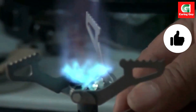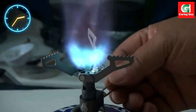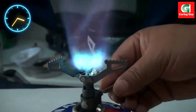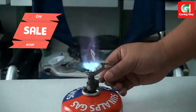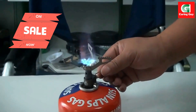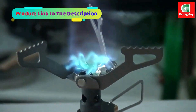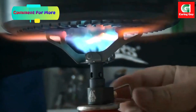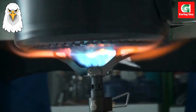Portable camping mini titanium gas stove — it is suitable for outdoor cooking, picnic, barbecues, and other outdoor activities. This portable gas stove is made of high-quality titanium alloy, which is strong and durable and can be used for a long time. It comes with a storage bag that is very convenient to carry and store, and can be hung on the wall.